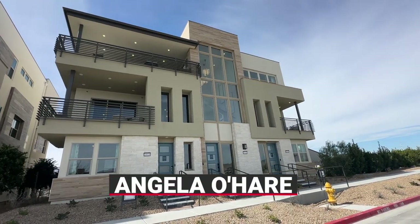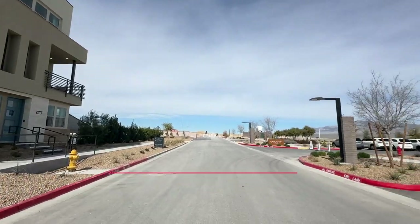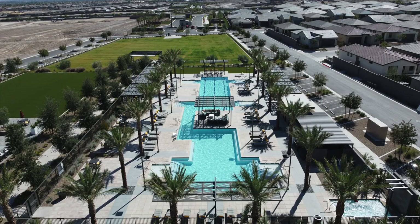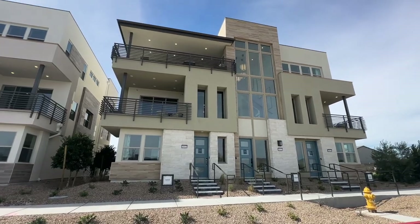Hello everyone, Angela O'Hare here, your favorite Las Vegas realtor. Today Damien and I are over here at Trilogy Sunstone, a 55-plus active adult retirement community, and they just had their grand opening for their condos.